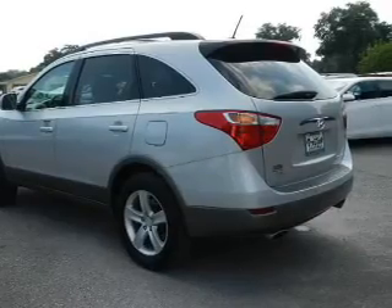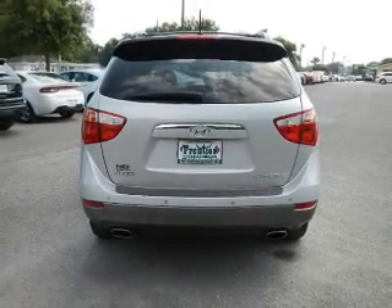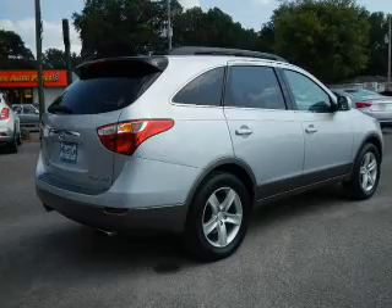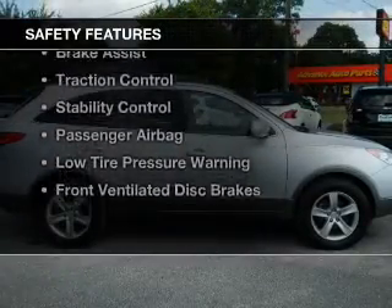electric trunk, leather seats, heated seats, Sirius XM satellite radio, steering wheel controls, a premium sound system, aluminum rims, auto dimming mirrors, and dual temperature controls. Safety was made a priority with these features.